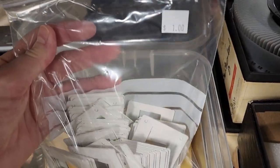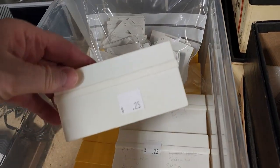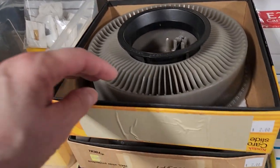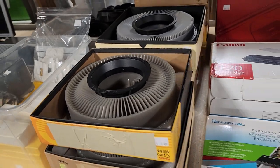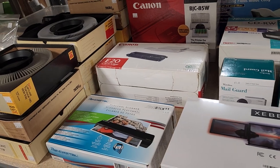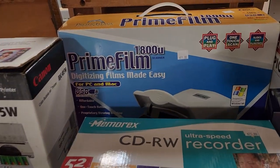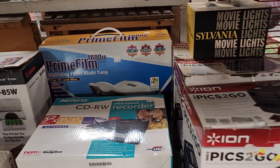I wanted to showcase this — it looks like someone donated a slide-making kit and the boxes to store them in. It's got all the old carousels — $2 a carousel. Who out there remembers pictures on slides? And they've got what looks like new printers, and there's a Digitizing Film Made Easy kit for PC and Mac — brand new in the box. I think that one was $15.